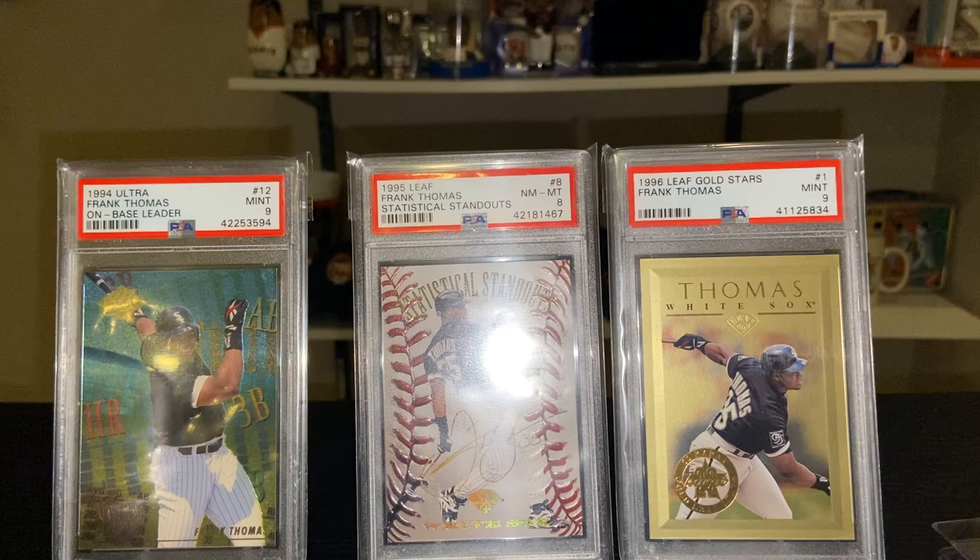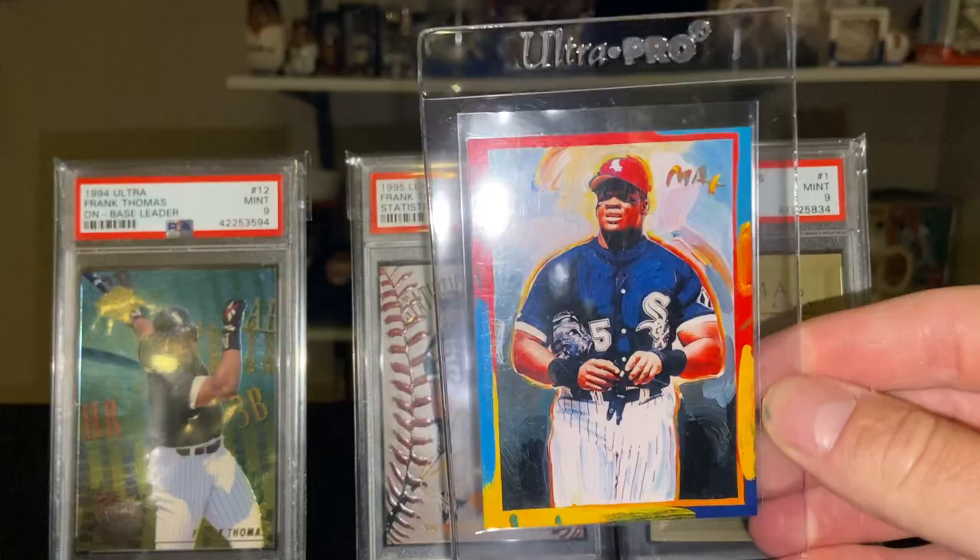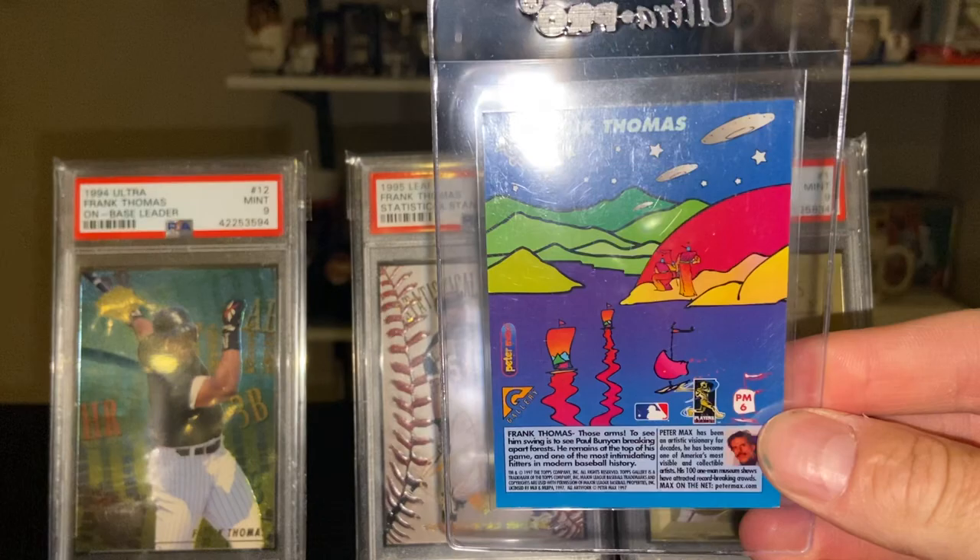The 1997 Topps Gallery Peter Max Seriographs — all these inserts from the set were designed by Peter Max, the late artist, and used a lot of bright colors as you can see.